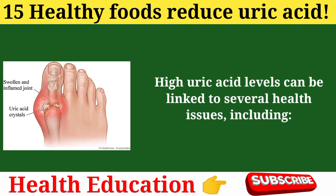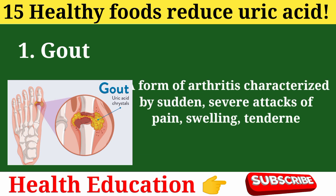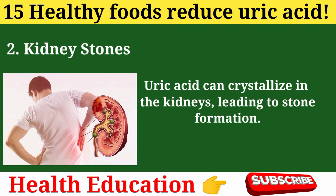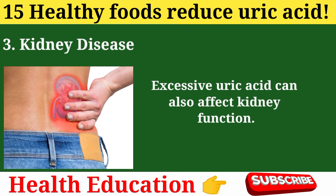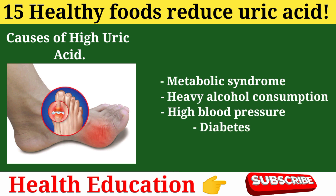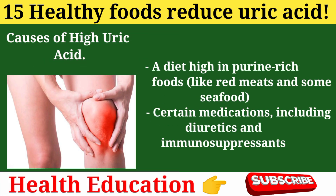High uric acid levels can be linked to several health issues, including: 1. Gout — a form of arthritis characterized by sudden, severe attacks of pain, swelling, tenderness, and redness in one or more joints. 2. Kidney stones — uric acid can crystallize in the kidneys, leading to stone formation. 3. Kidney disease — excessive uric acid can affect kidney function. Causes of high uric acid include metabolic syndrome, heavy alcohol consumption, high blood pressure, diabetes, a diet high in purine-rich foods like red meats and some seafood, and certain medications including diuretics and immunosuppressants.